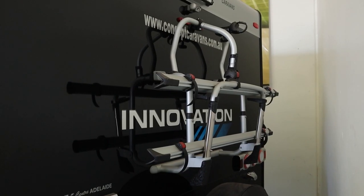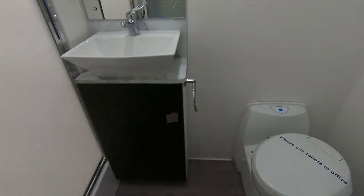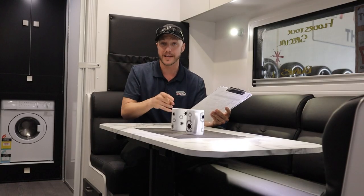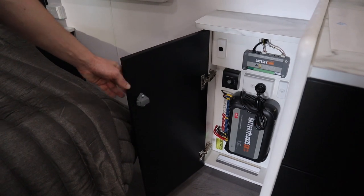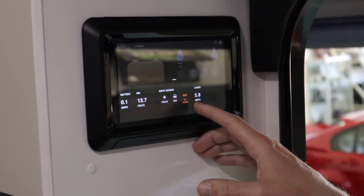It has a bike rack on the back which is very handy. This also comes with a reverse camera and a reverse camera monitor inside the van. It has an Anderson plug which charges the battery, and speaking of batteries, it actually comes with two batteries standard and two solar panels to keep you off-grid for as long as you need.